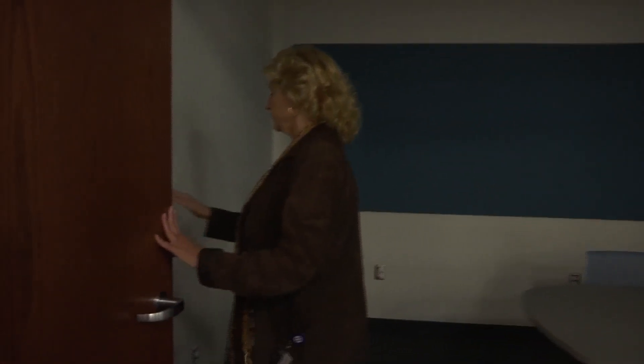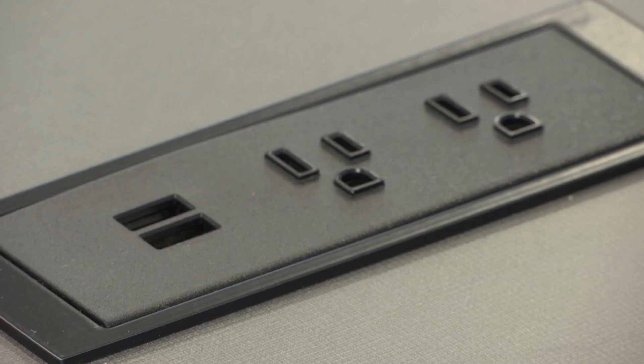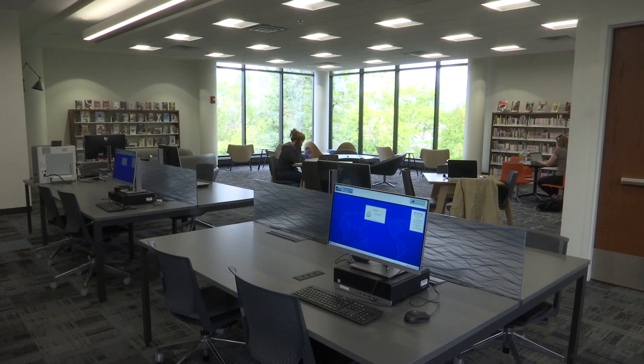The library now has more meeting rooms, like a media room, so we have an opportunity for people to bring their own device in and plug in — we have the cords. Improved Wi-Fi connection, a hundred more electrical outlets, and more natural light.